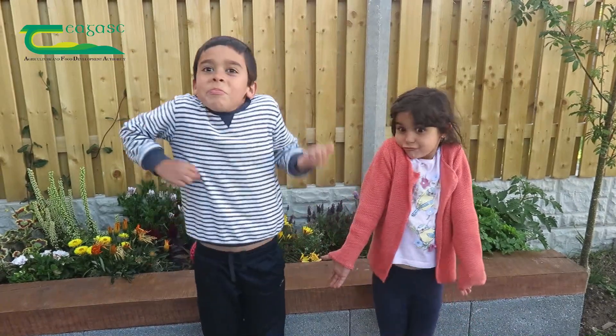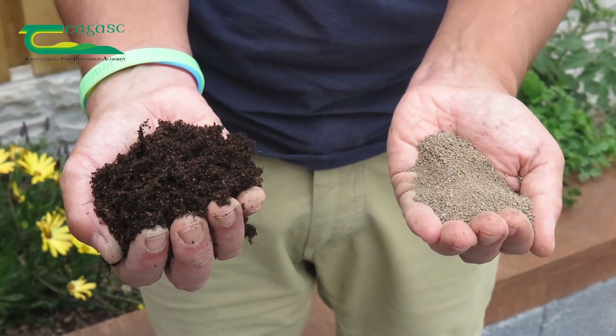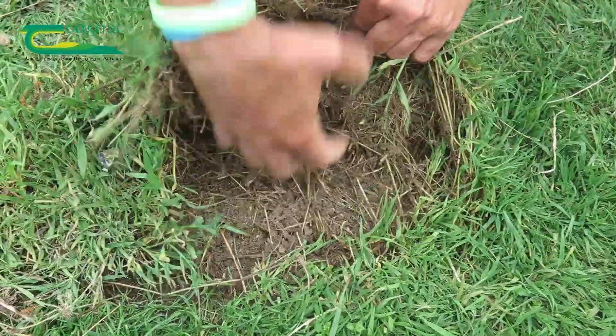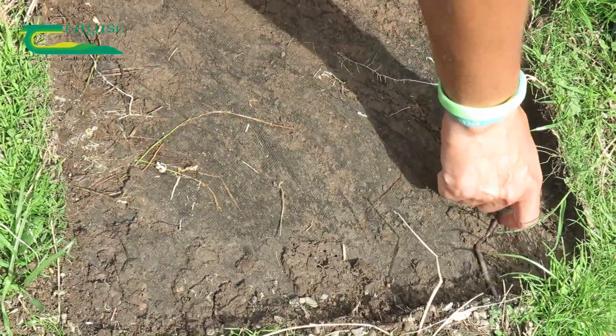But first of all, what is soil? Soil is the combination of minerals, organic matter, and life that we have beneath our feet. It's under the grass, it's under the paving stones, and it's so important because it underpins vital functions for humans and the environment.